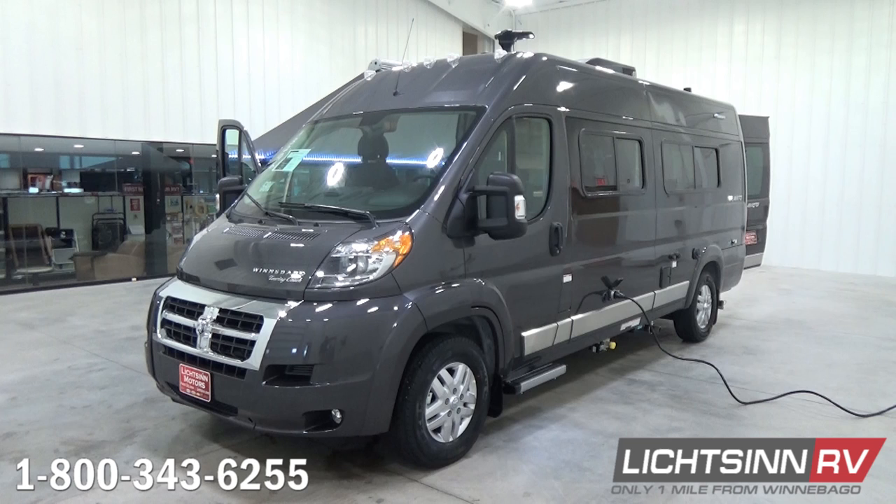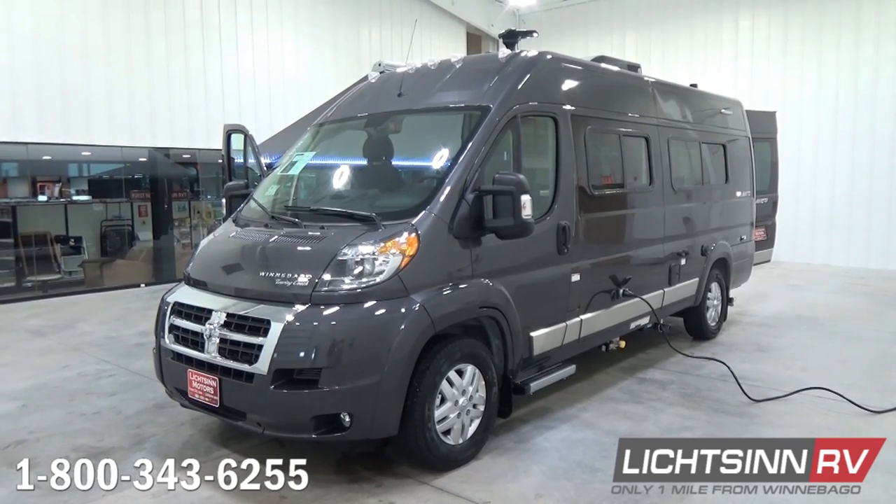The ProMaster features a 3.6-liter, 280-horsepower V6 front-wheel-drive gasoline powertrain mated with a 6-speed automatic transmission. With torque at 260 pounds-feet, you can still pull up to 3,500 pounds.